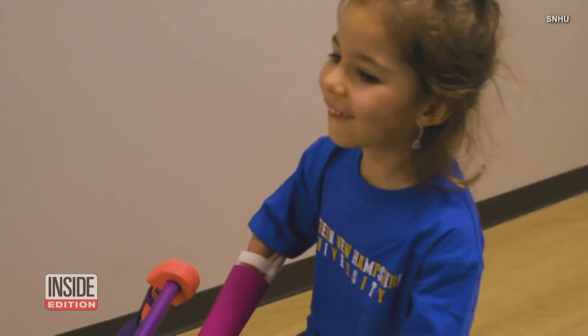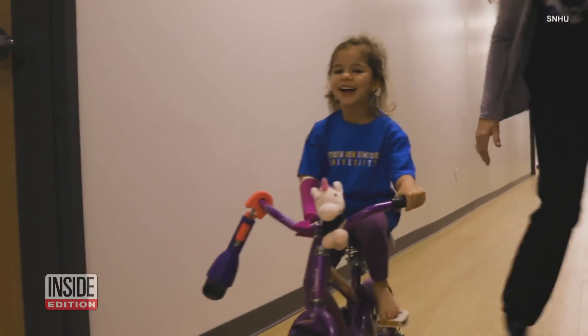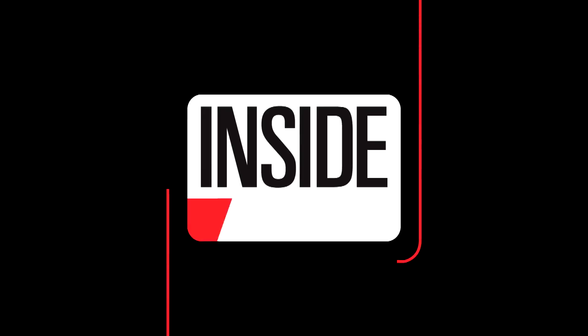As for Maggie, the smile on her face says it all. For InsideEdition.com, I'm Mara Montalbano.